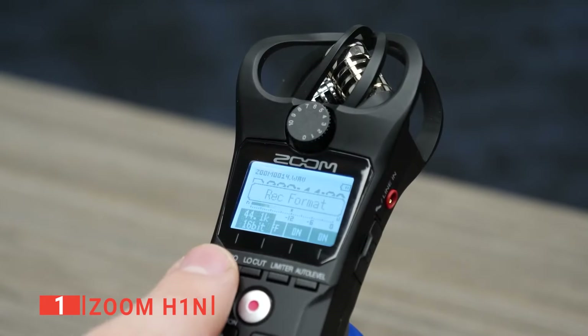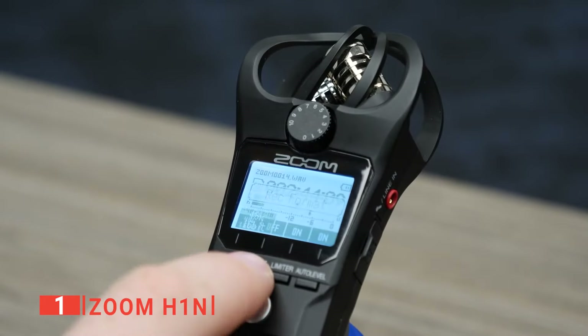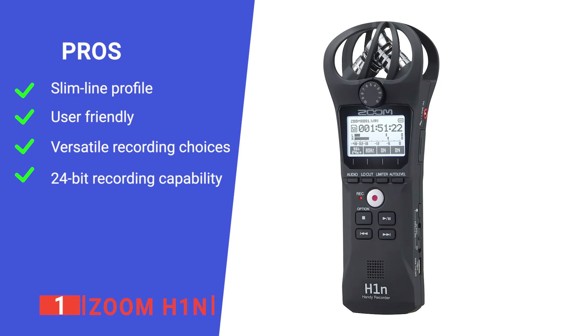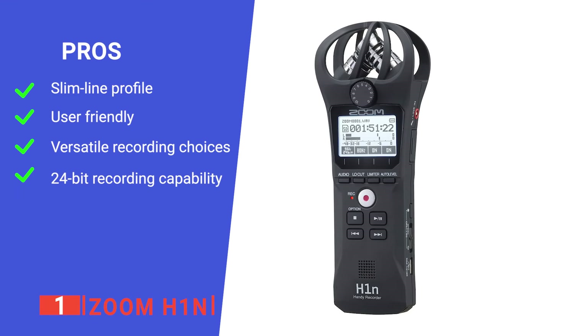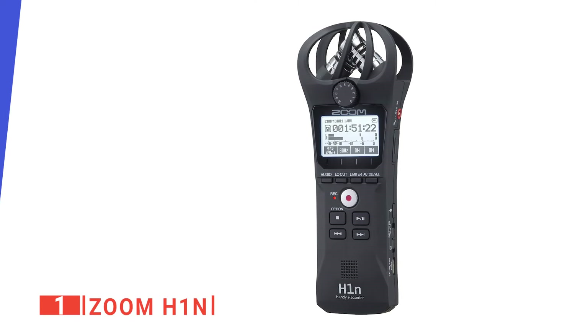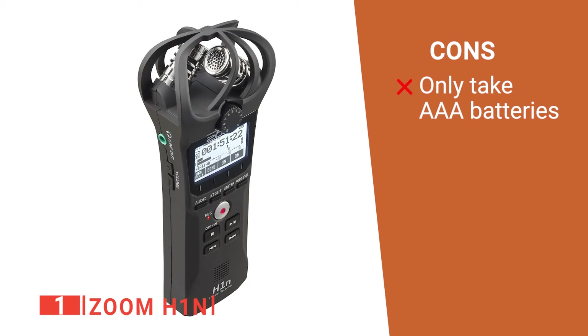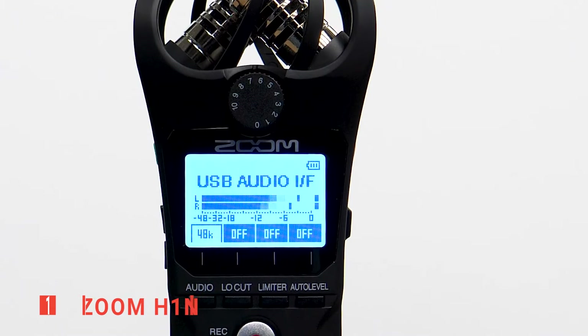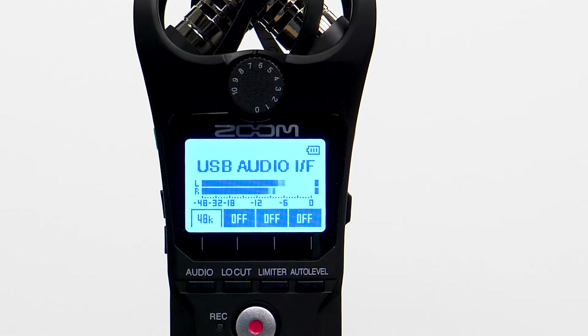All in all, it's a very high-quality device that is sure to serve you well for years to come. Its pros are a sleek design, simplicity of use, a range of recording options, and exceptional audio quality. However, it is not rechargeable. The Zoom H1N is a well-designed voice recorder ideal for professionals who need the best quality possible for their work.